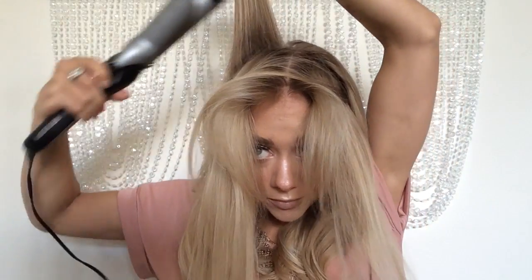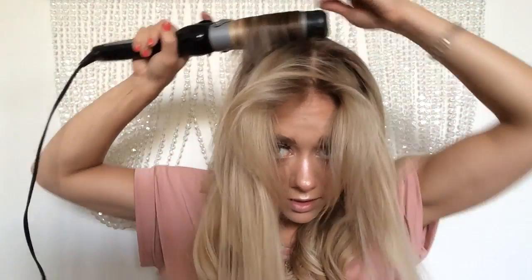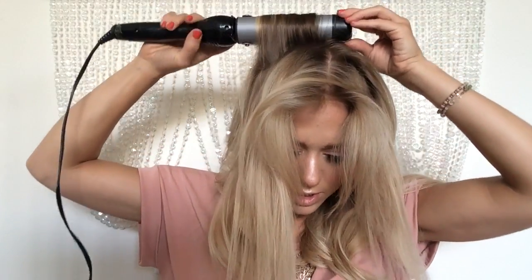Sometimes if it's too much, I'll actually take that out and I'll do it one at a time. As long as it's going straight back, it's not going to be a huge deal.